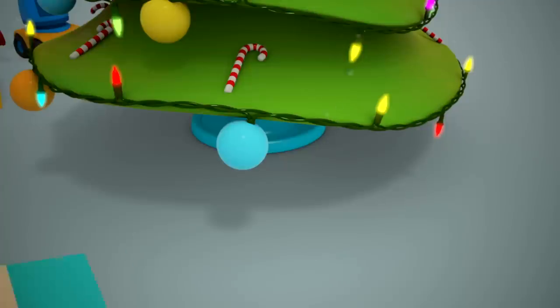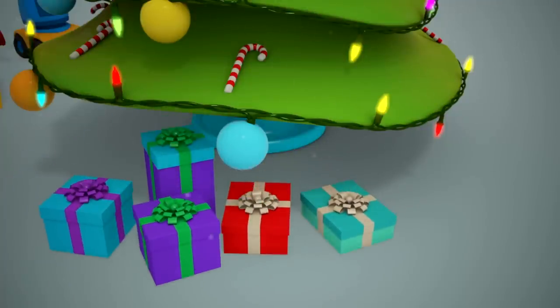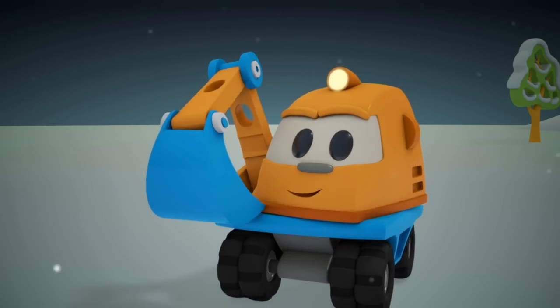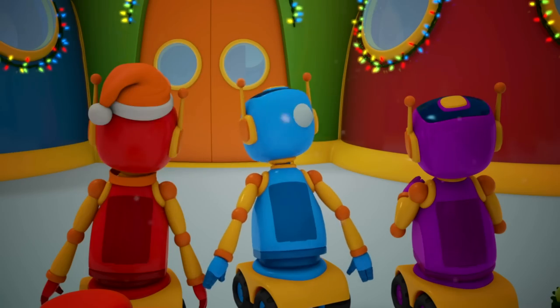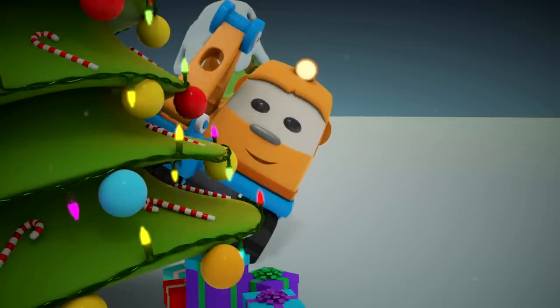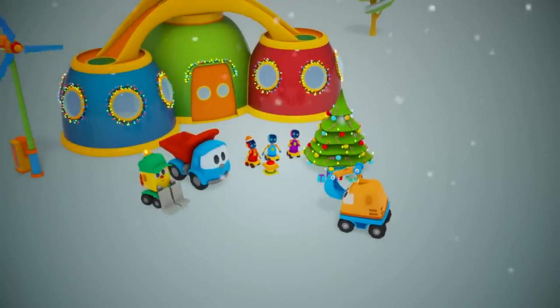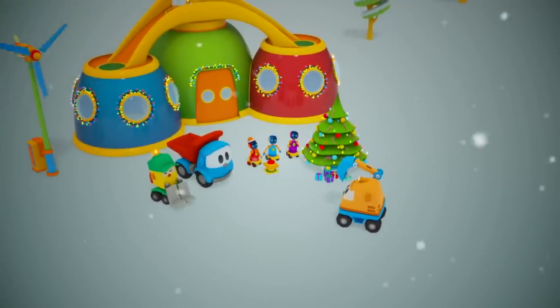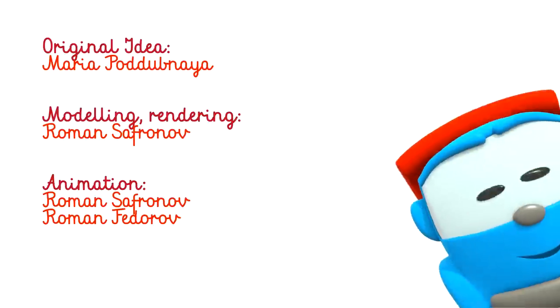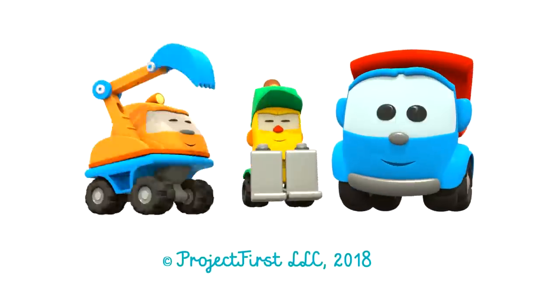What a surprise! Scoop the excavator has brought gifts. Place them under the tree. Happy Holidays! Come back! Happy Holidays!